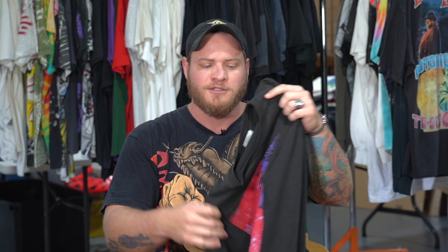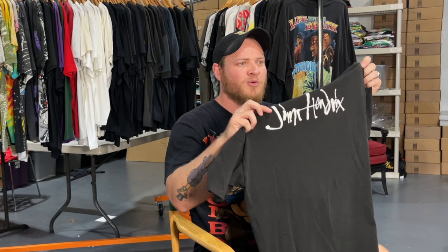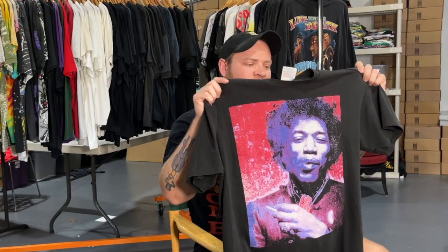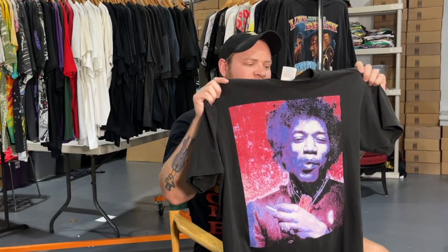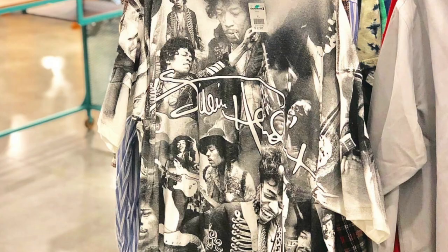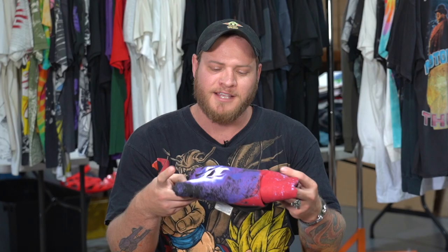Here is a vintage 90s Jimi Hendrix shirt, and I am going to give this shirt away in today's video. It's on a Hanes ultra weight extra large tag, it is single stitch, it is a beautiful shirt with a really cool graphic. I decided to give this one away because one of the first super cool vintage t-shirts I ever thrifted was an all-over-print Jimi Hendrix shirt, so it has a little bit of meaning to me.